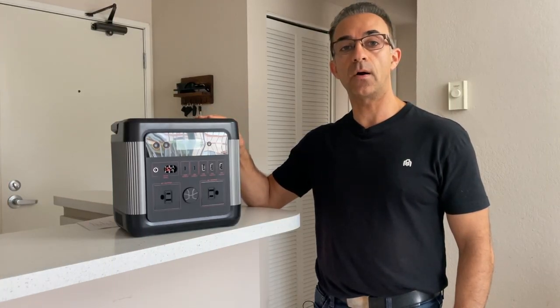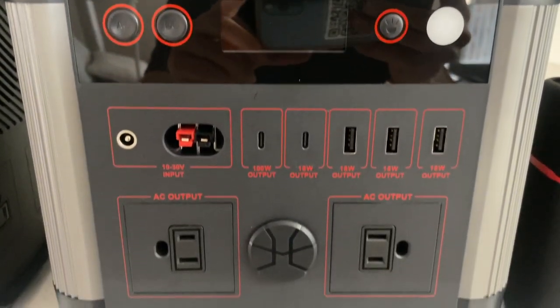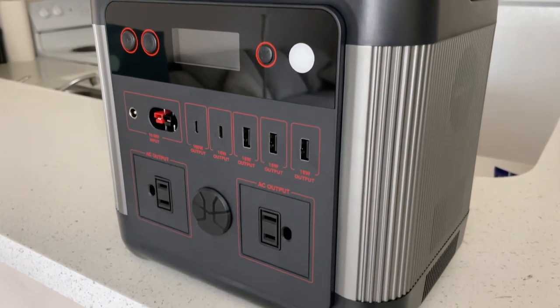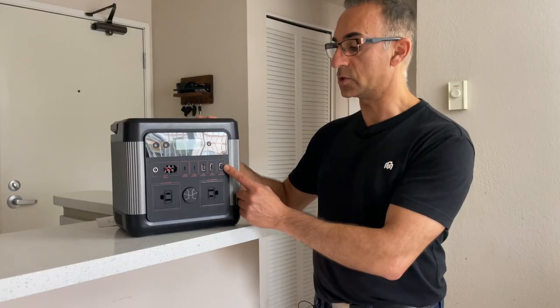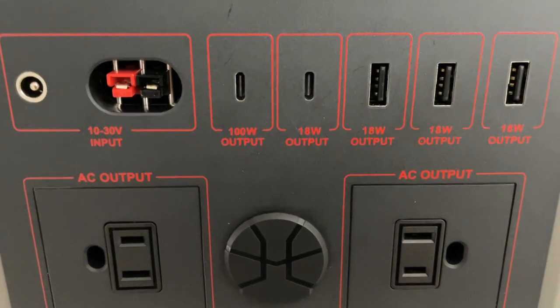Next up is the G-Power U1000. This unit has a 974 watt hour battery and can power devices up to 1500 watts. The great thing about this unit is that it has two AC adapter ports right in the front, three traditional USBs, two USB-C ports, and a cigarette lighter port as well.